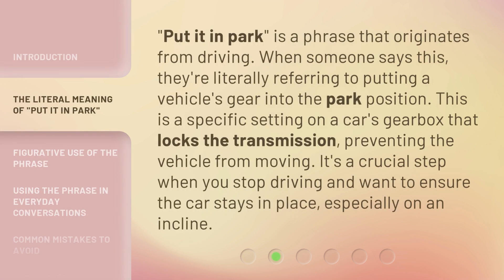'Put it in park' is a phrase that originates from driving. When someone says this, they're literally referring to putting a vehicle's gear into the park position. This is a specific setting on a car's gearbox that locks the transmission, preventing the vehicle from moving. It's a crucial step when you stop driving and want to ensure the car stays in place, especially on an incline.